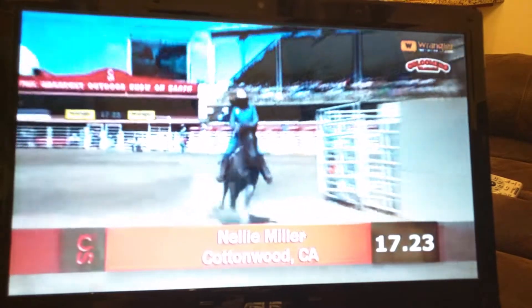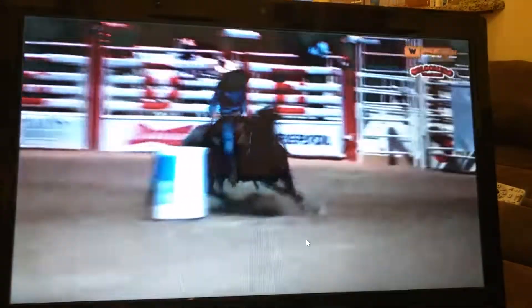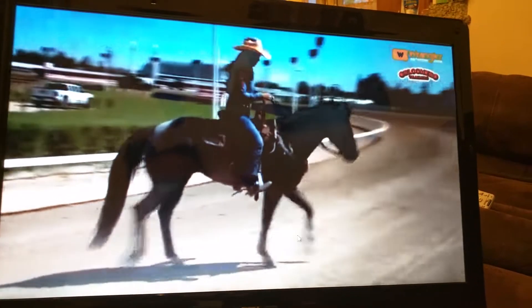Look at this. The Blue Road Bear got it today. 17.23. That could hold for first — you never know.